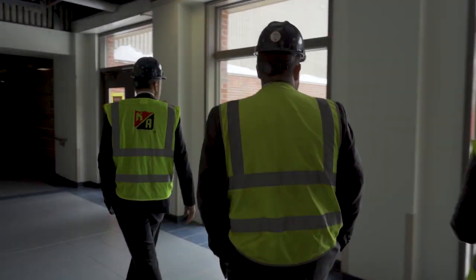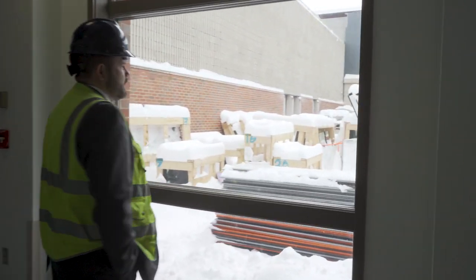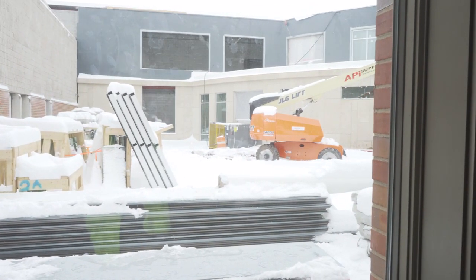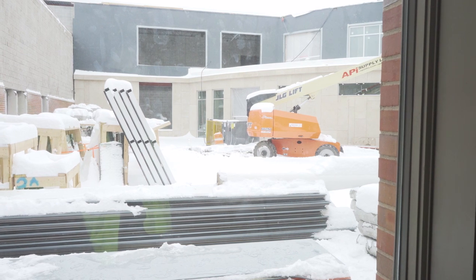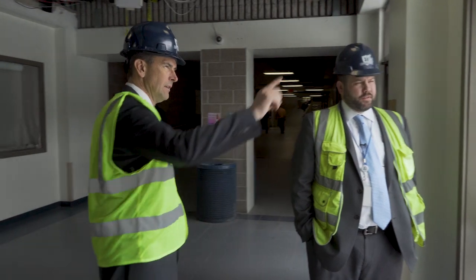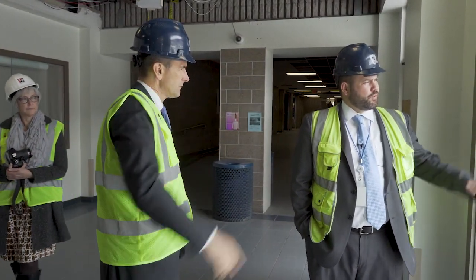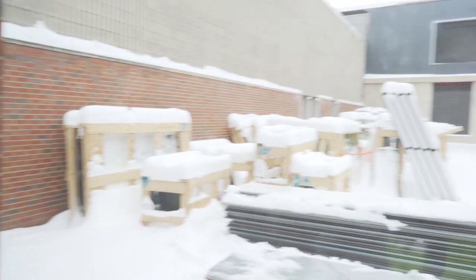This I believe is courtyard two, and all said and done, this will be a neat seating area for kids to come out. Part of the reason we have so many courtyards is because the building is so big — in order to bring natural light into different spaces, you just end up with these courtyards. The doors will remain and be accessible. What we're looking at over there is the school store, concession stand, and the café is just off to our right.